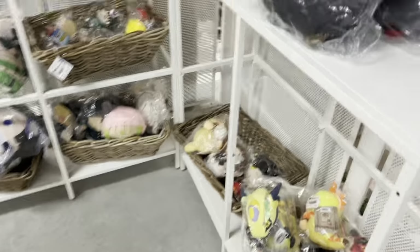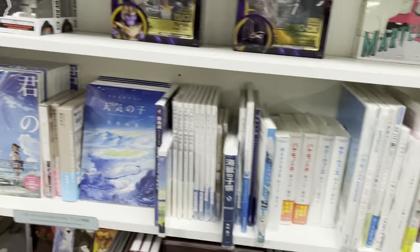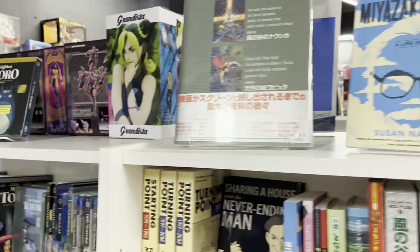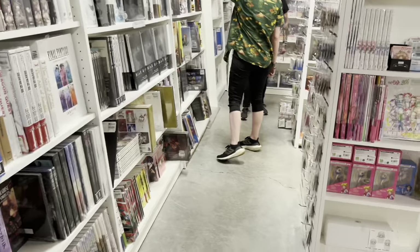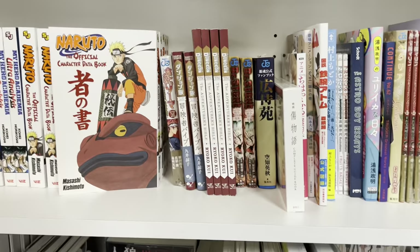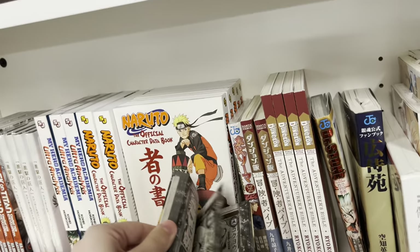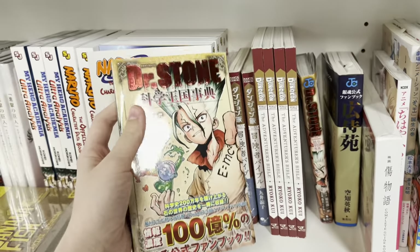Then I came upstairs because this is where more of the merchandise and figures are. Walking through the anime and DVD section, they also have a whole bunch of Studio Ghibli stuff. Here they had a Jolyne Kujo Grandista prize figure and a whole bunch of JoJo's Bizarre Adventure super action statues, which was so cool.